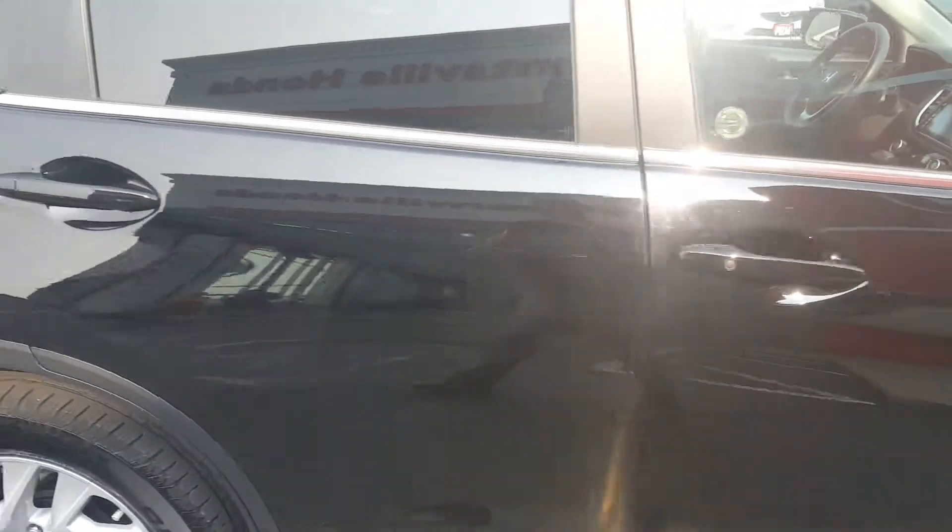Little scuff right there but that would buff off. It completely looks like it had a little touch against snow or something of that nature. So the paint looks really good all the way around.